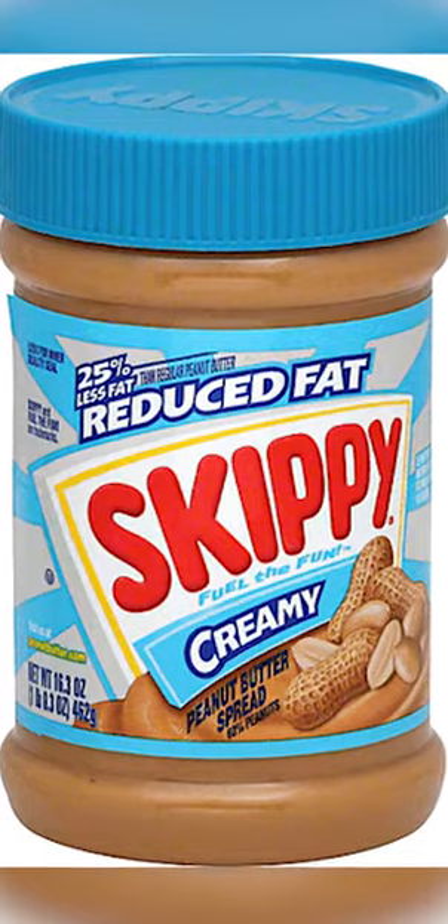Skippy Reduced Fat is one where it sounds healthy, but the second ingredient is corn syrup solids. And then it's followed by a host of inflammatory oils like cottonseed and soy and rapeseed oil, which is another name for canola.